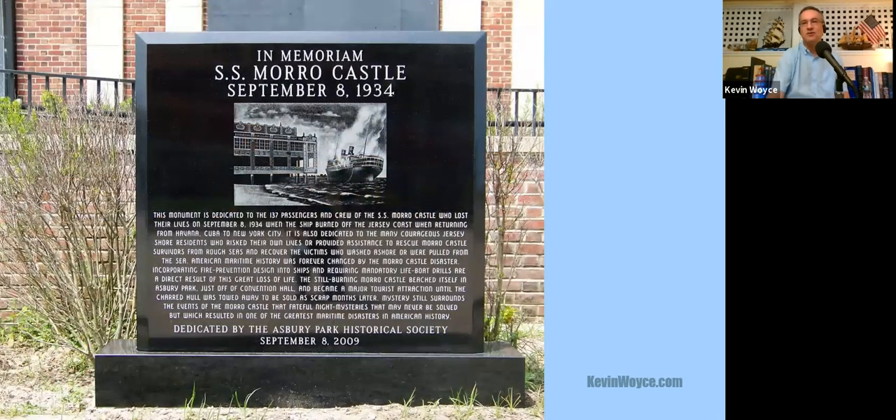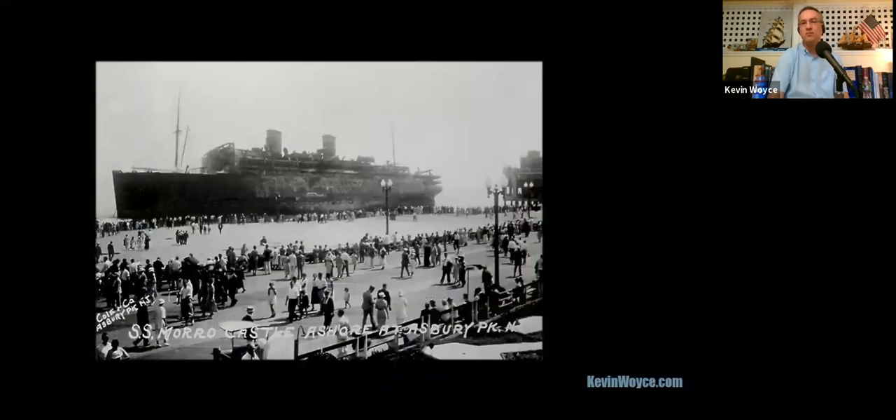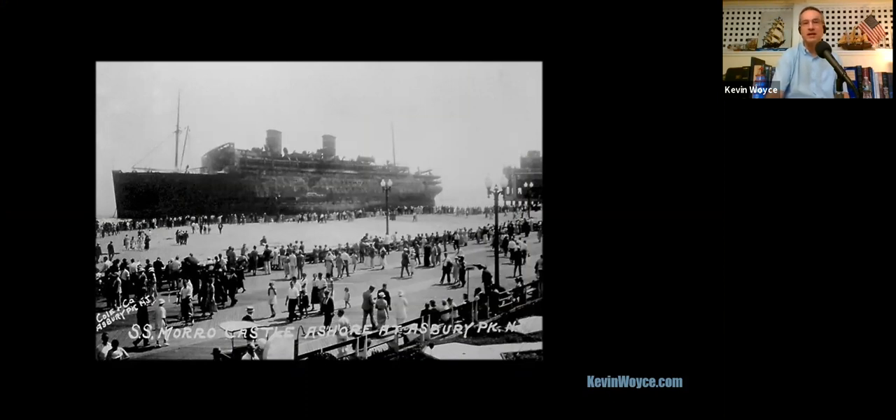Outside of the convention hall, you'll see a plaque remembering the 137 passengers and crew members who died in September 1934, after a fire broke out aboard an ocean liner called the Morrow Castle, making an overnight run back to New York from Havana. The fire spread so quickly that most people couldn't get to the lifeboats and were jumping into the ocean. Stormy weather eventually drove the ship aground right off the Asbury Park beach, just north of the convention hall, where it remained stuck in the sand until March 1935. Large crowds would gather on the beach and boardwalk just to look at the burned-out shipwreck, and some Asbury Park businesses wasted no time cashing in.